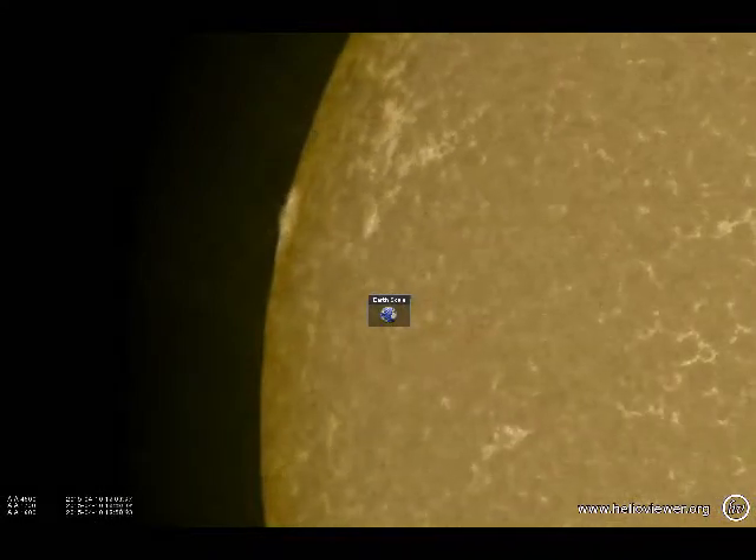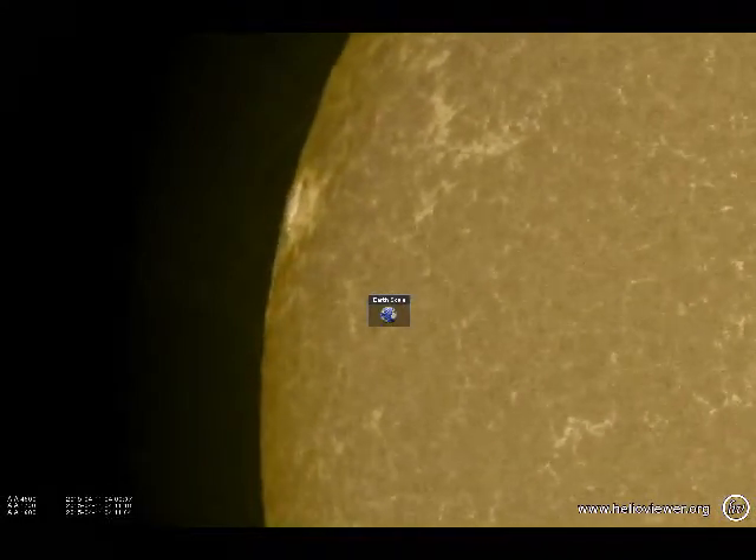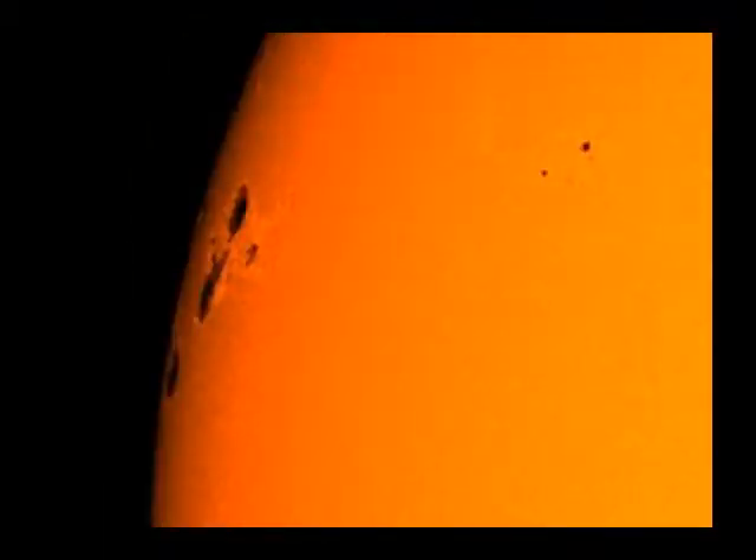These sunspots are probably the biggest ones of this solar cycle, and here you can see that — well, actually there are four of them; one's just now coming into view. Anyhow, it's just something to keep an eye on, and I'll keep you updated with any further developments. Thank you for watching — stay safe.